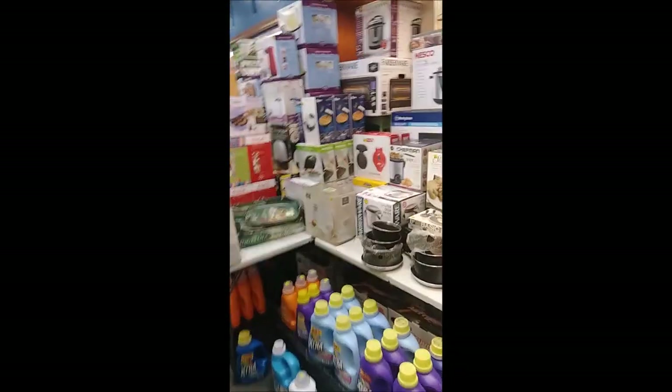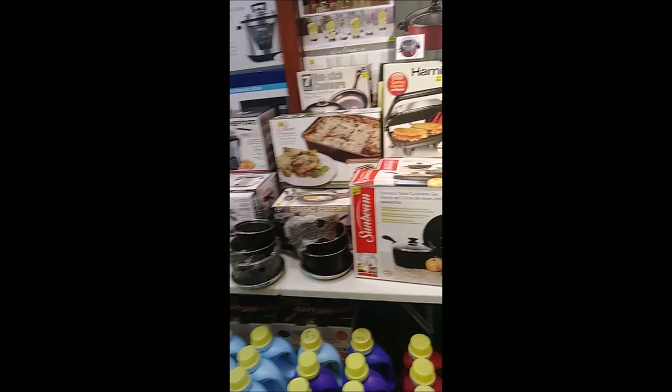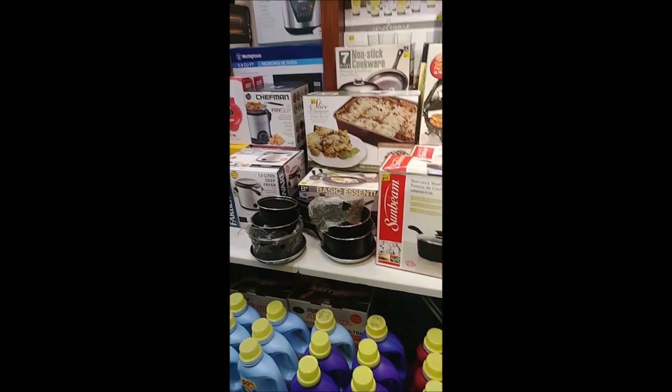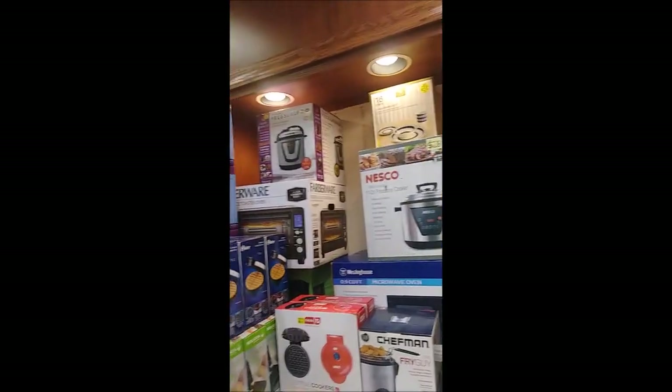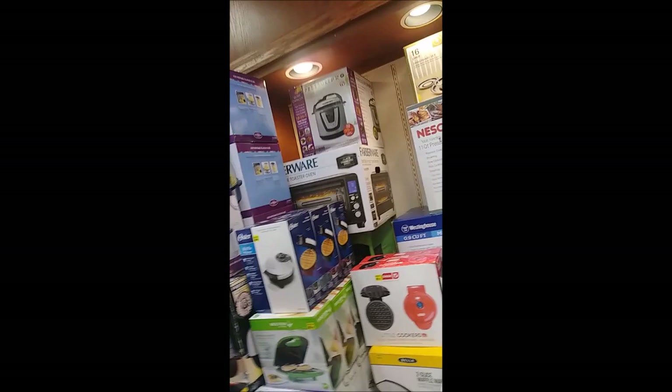On this side of the store we have more houseware items. We have pots and pans available from brand names like Sunbeam Basic Essentials. We even have lasagna pans available, and more glassware. We also have pressure cookers by Nesco, the original Pressure Pro pressure cooker, and the Crock Pot Express crock cooker.